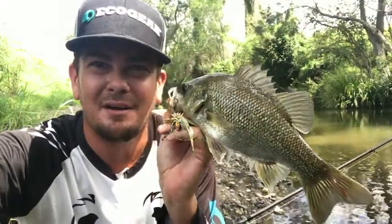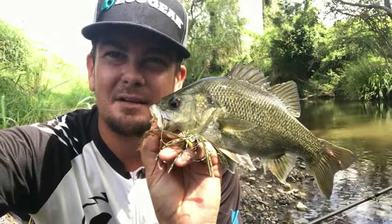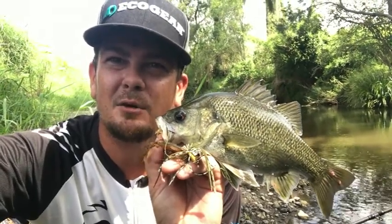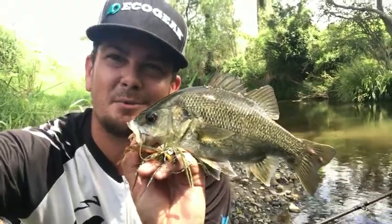There we go, number two. Just on the hula chat, casting into some timbered structure and slow rolling it out, just letting the current wash it in under some undercuts — and that little bass crunched it.